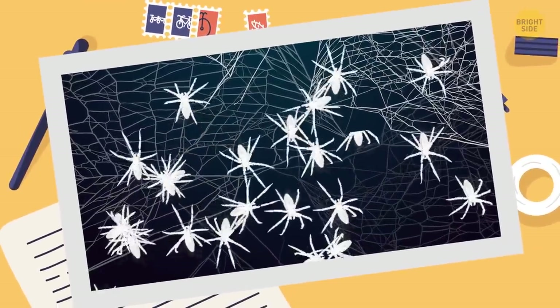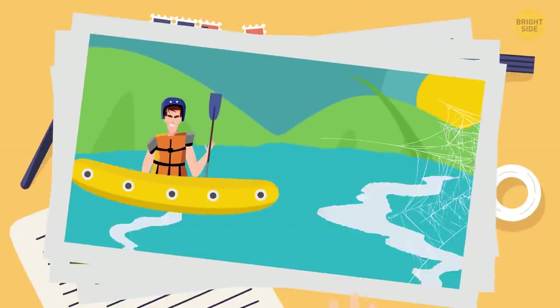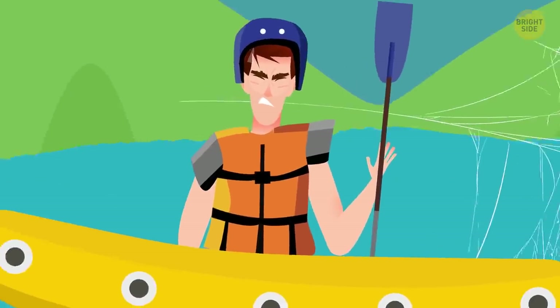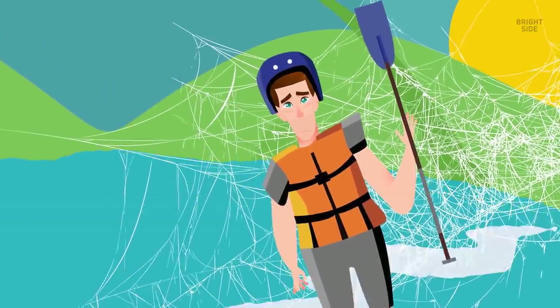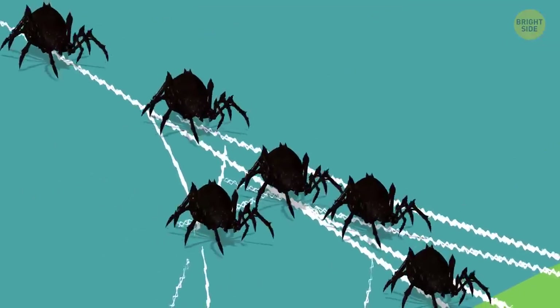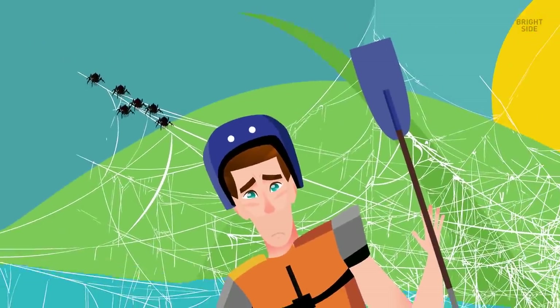Imagine that several hundred Darwin's bark spiders spun a thick web over a river. You're going downstream in a kayak at the same time. From a distance, you don't notice the huge trap. And when you finally do, it's too late. You get caught in the silk, the kayak goes out from under you. You hang in the air. Thousands of web strands vibrate and give the spiders a signal that their dinner is here.